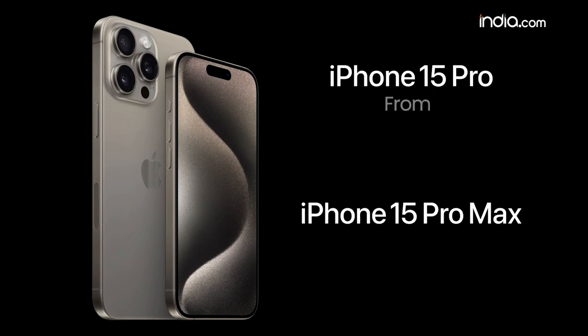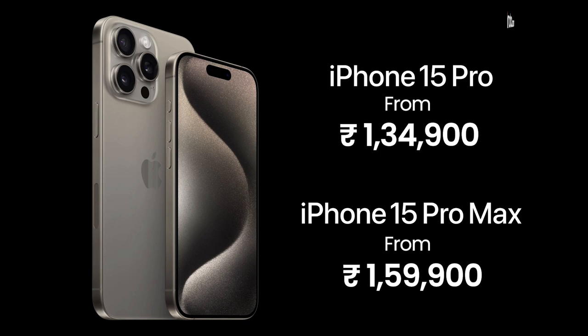The iPhone 15 Pro starts at ₹1,34,900 and the Pro Max starts at ₹1,59,900, both with 256GB base storage. So will you buy the iPhone 15 or the 15 Pro? Please let us know in the comments. My name is Manik Beri and I'll see you in the next one.